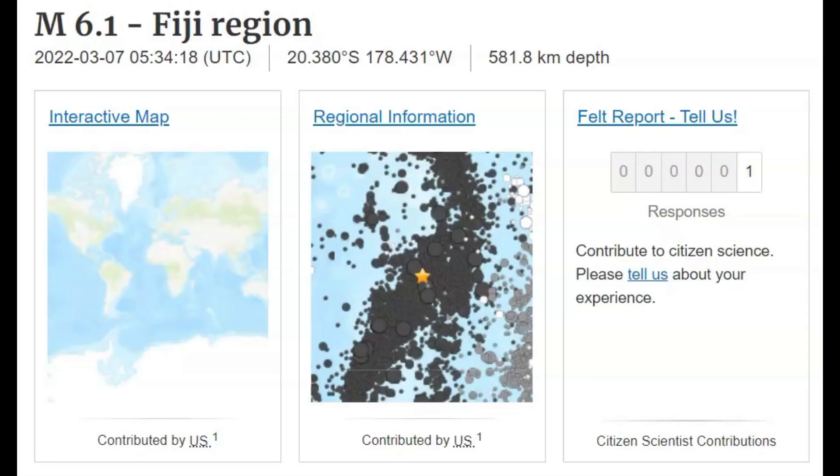It was about 361 miles below sea level — all earthquakes are measured from sea level — or 581.8 km. The deeper the earthquake, the less effect it has on those that live above. The shallower the earthquake, you feel it more intensely. Only one person said they actually felt this earthquake.